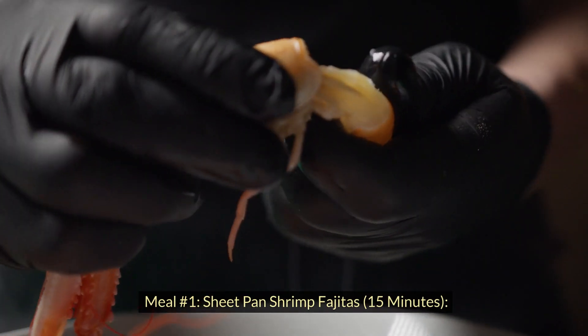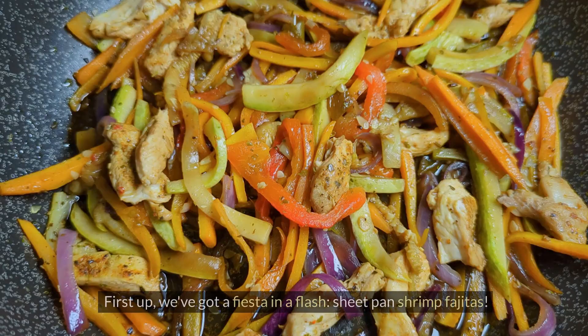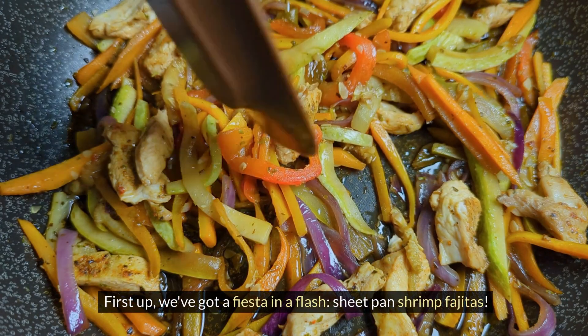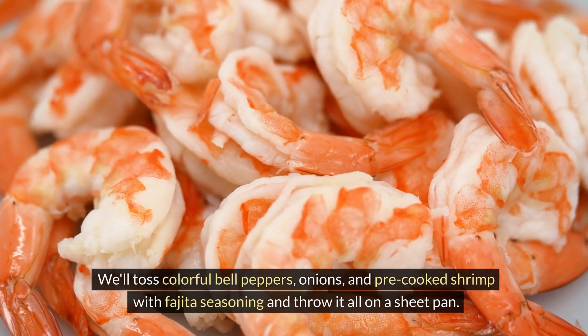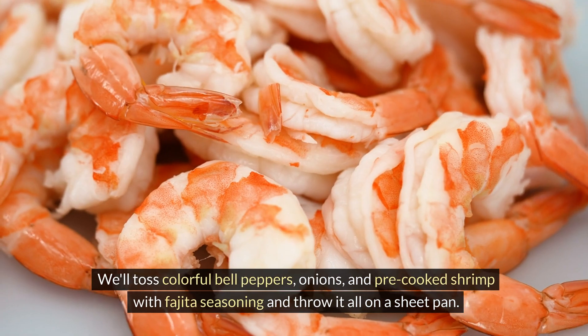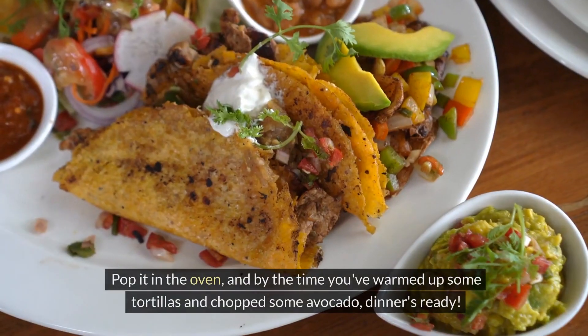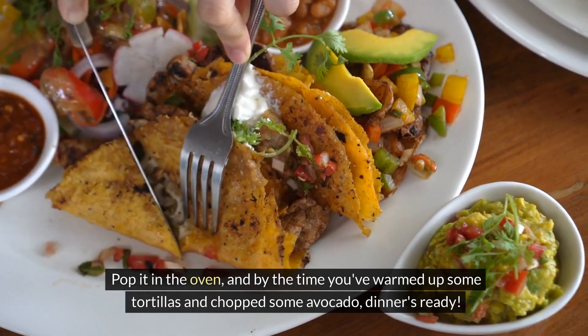Meal number one: sheet pan shrimp fajitas, 15 minutes. We've got a fiesta in a flash — sheet pan shrimp fajitas. We'll toss colorful bell peppers, onions, and pre-cooked shrimp with fajita seasoning and throw it all on a sheet pan. Pop it in the oven, and by the time you've warmed up some tortillas and chopped some avocado, dinner's ready.